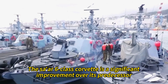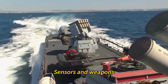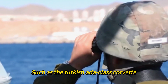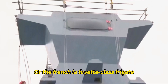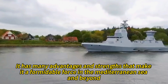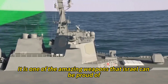The SAR-6-class Corvette is a significant improvement over its predecessor, the SAR-5-class Corvette, which was built in the 1990s and had less stealth, sensors, and weapons. The SAR-6-class Corvette is also comparable or superior to other similar warships in the region or in the world, such as the Turkish Aida-class Corvette, the Egyptian Gowan-class Corvette, or the French Lafayette-class frigate. It is one of the most advanced and sophisticated warships in the world and one of the amazing weapons that Israel can be proud of.